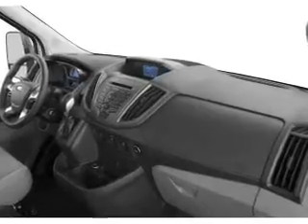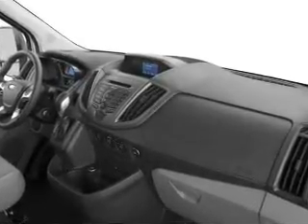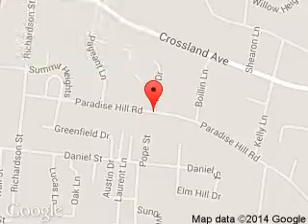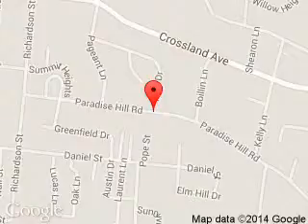Great quality at a great price. Call or click to contact us today. Carriage Ford is dedicated to doing everything possible to ensure that the experience you have selecting your next vehicle is a pleasant one. We are located at 908 East Lewis and Clark Parkway, Clarksville, Indiana 47129.